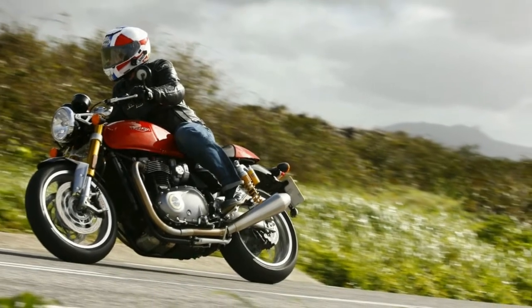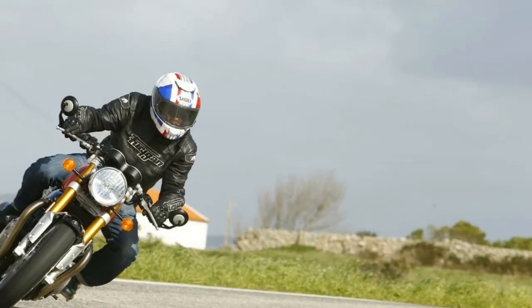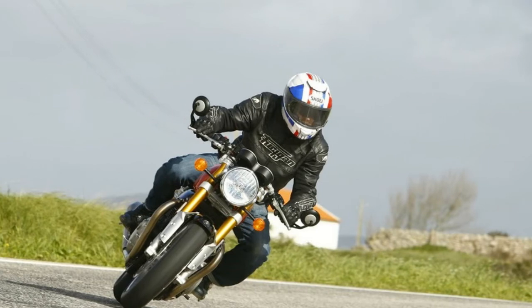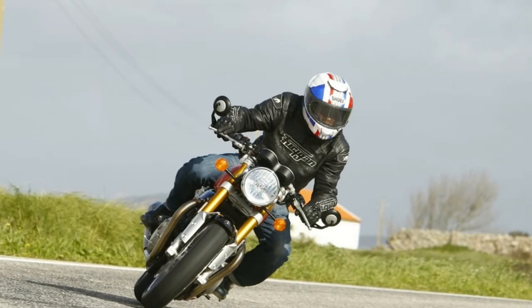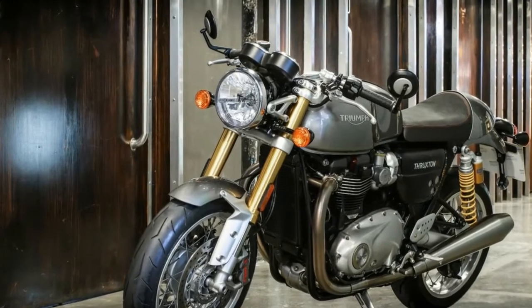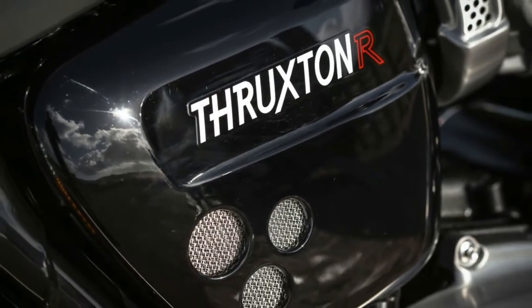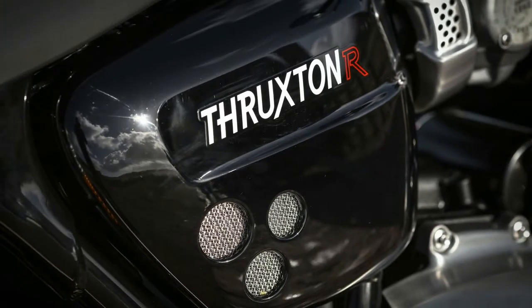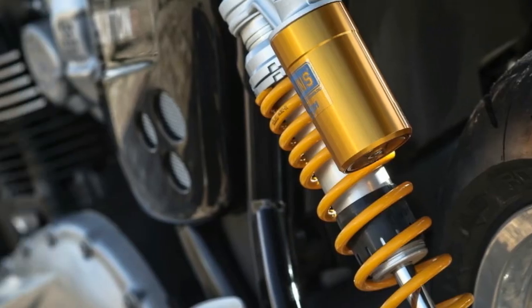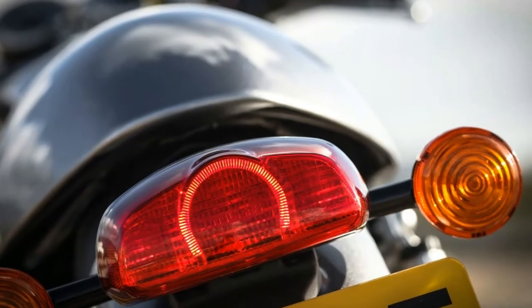Like the T120, it's got a new 1200cc liquid-cooled parallel twin engine, but with a very distinct feel thanks to a range of differences including high compression cylinders and a larger airbox. It's the high-power version to the T120's high torque. Service intervals for both are 10,000 miles, up from 6,000.